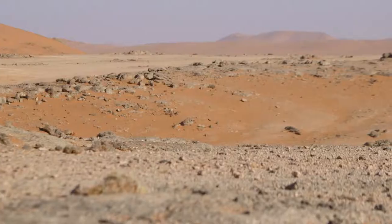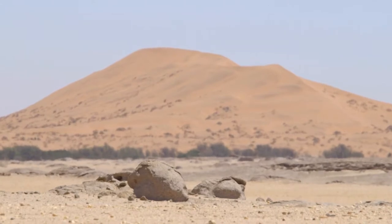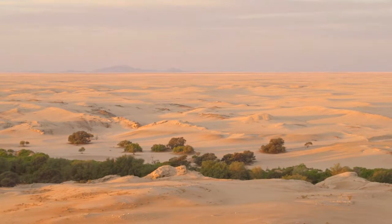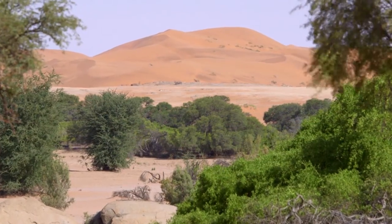In the central Namib Desert, gravel plains meet with the edge of the Sand Sea. Here, these two distinct ecosystems are intersected by a third: riparian woodland of the ephemeral Quiseb River.